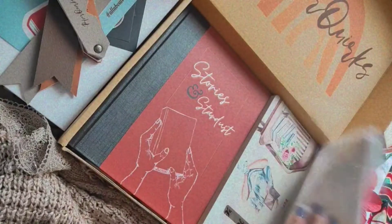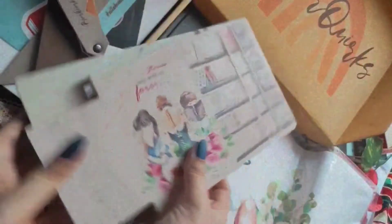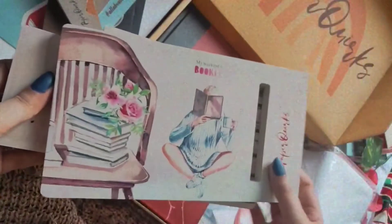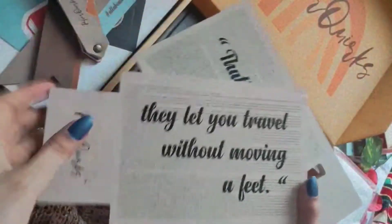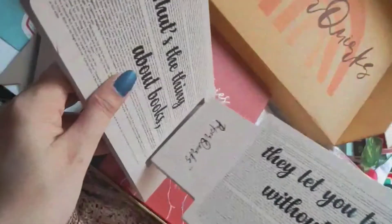The next item is my personal favorite — this bookstand slash bookend. I love the pattern they have made on it; the print is so beautiful with this watercolor painting, and on the other side we have quotes written on the text. I just love the whole feel of this bookend — it goes like this and we can place our books in it.